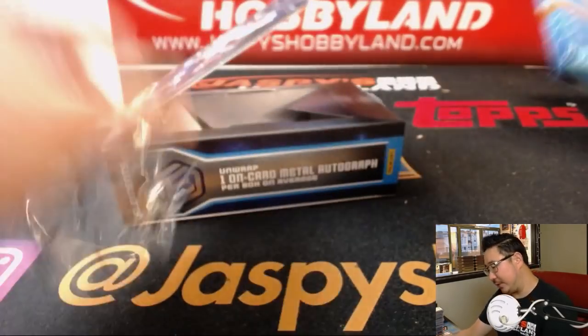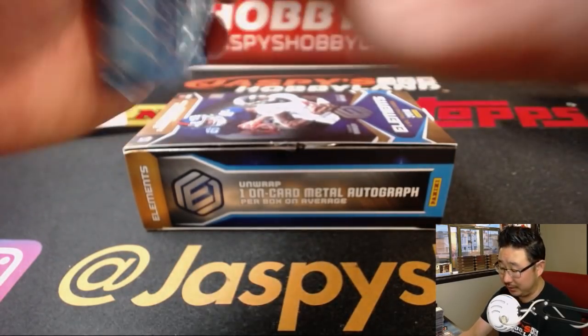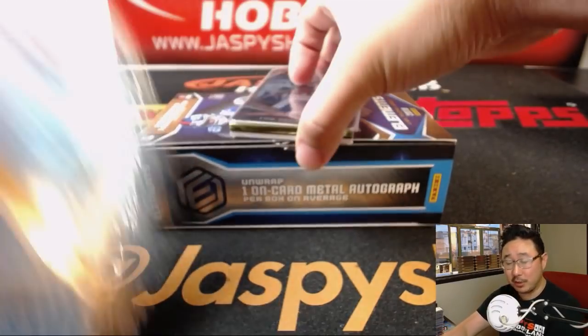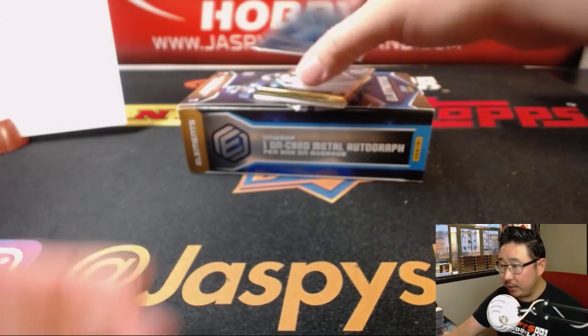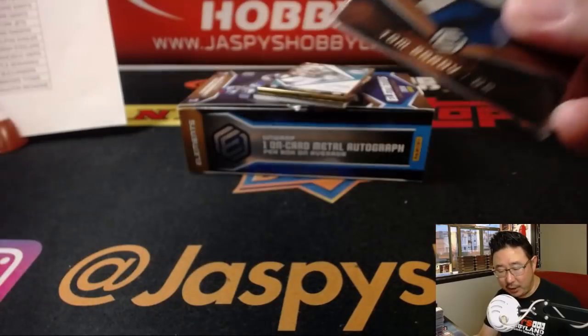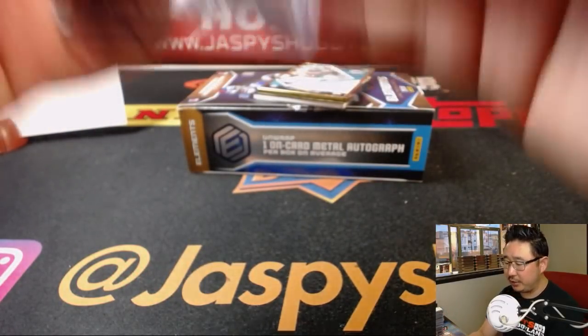Last box, ladies and gentlemen. Good luck. Elements Football strong — 12 boxes thus far folks. I'm looking forward to more. There's more on jazbeeshobbyland.com. We've got random teams and pick-your-teams. Here we go — Tom Brady at out of 25, Copper. That will be for the Pats, Chris Nelson and the Patriots.